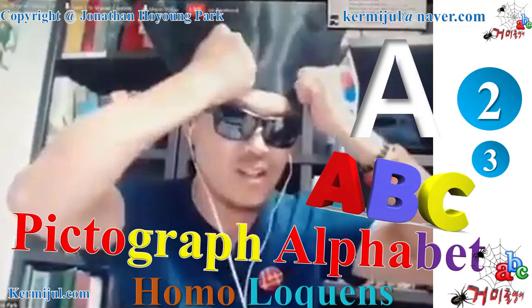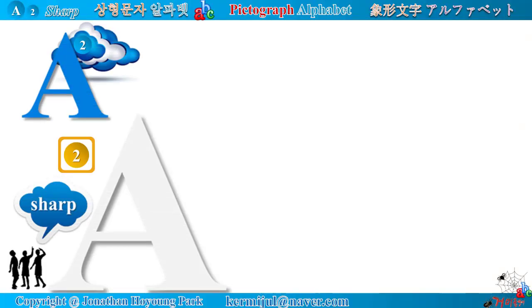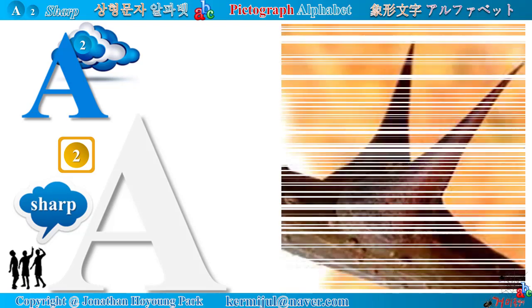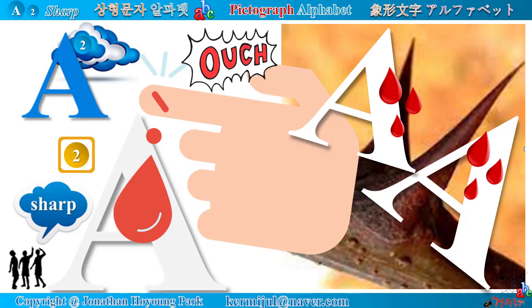Pictograph Alphabet A, B, C — Alphabet A looks very sharp. Let's start. Alphabet A, Sharp Series. Look at the apex of the alphabet A — it looks very sharp like a thorn. When you touch it, you feel a sharp pain and scream out, ouch.